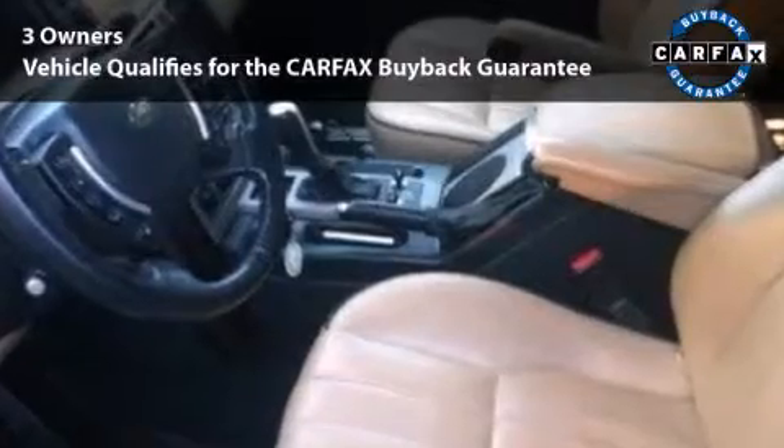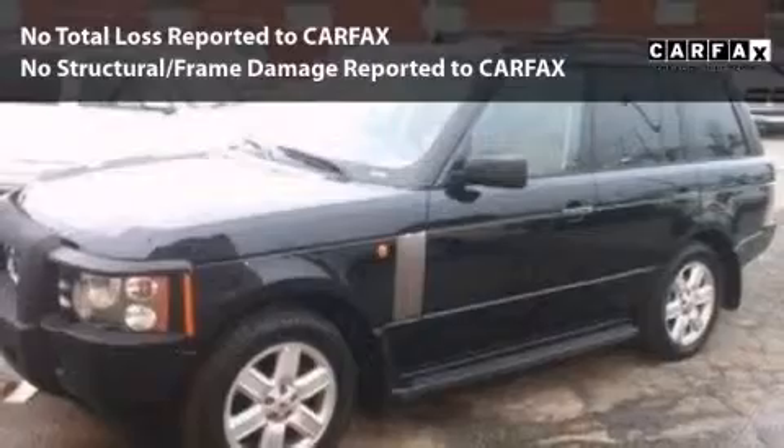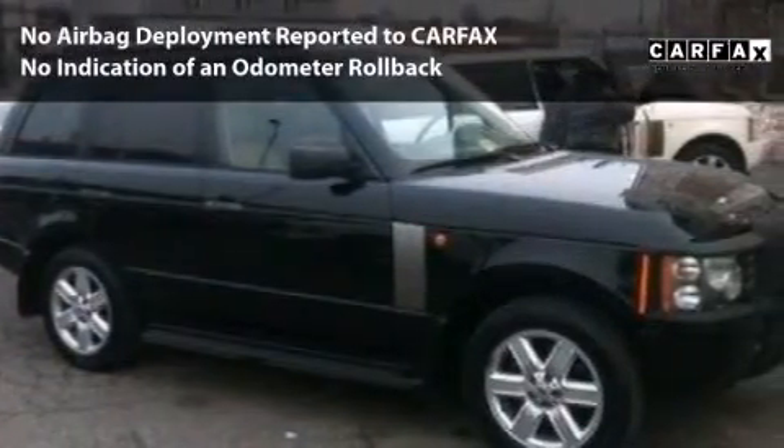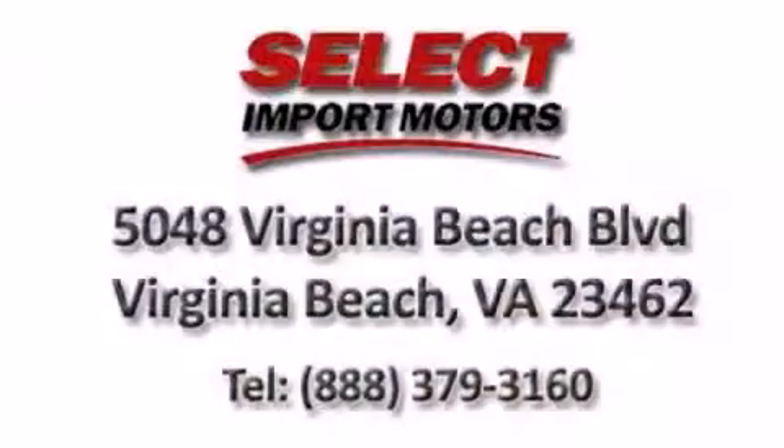This car is qualified for the Carfax Buyback Guarantee. With its 4-wheel disc brakes, driver and passenger airbag, and 4-wheel ABS, this vehicle has the features to protect you and your passengers.